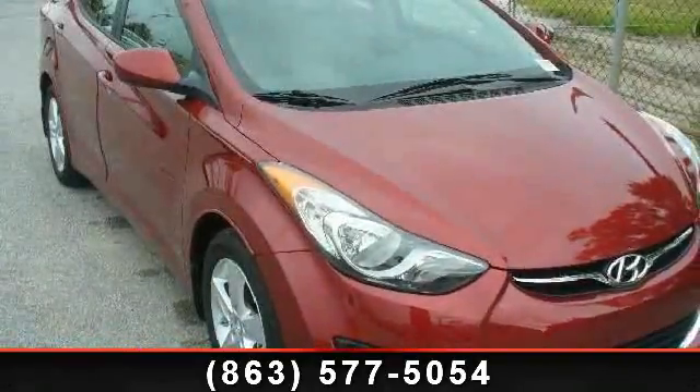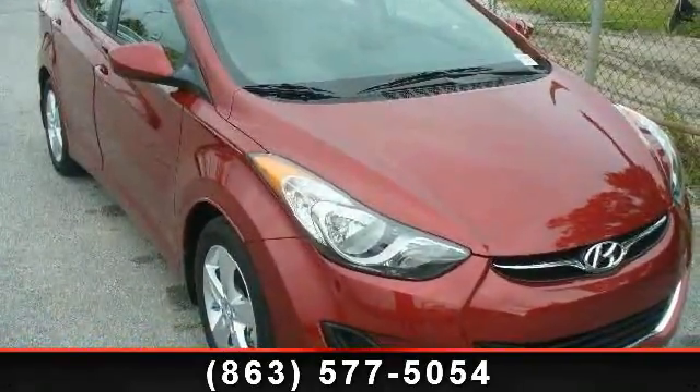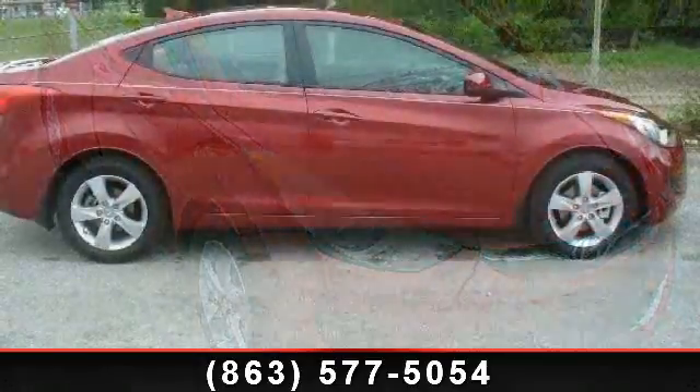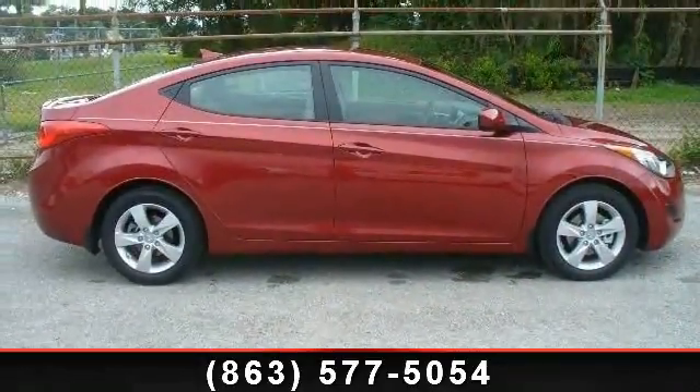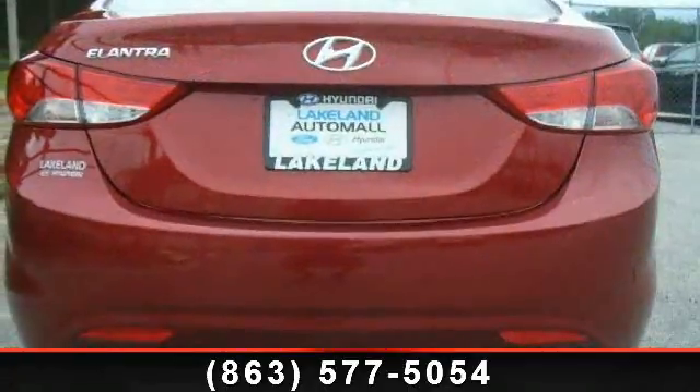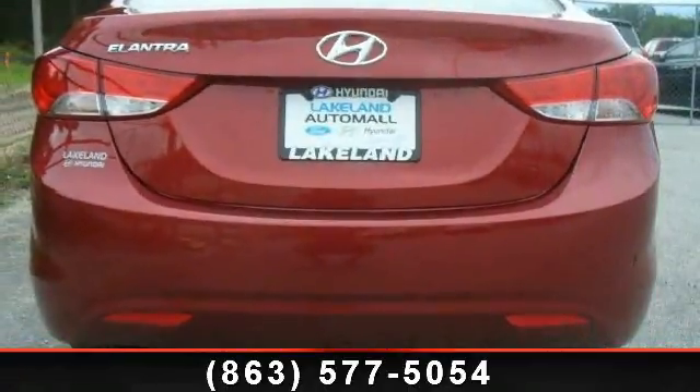Step into the 2013 Hyundai Elantra GLS. If you are looking for a first-rate auto, this one could be yours today. This vehicle comes with a reliable 4-cylinder engine connected to a smooth shifting automatic transmission.